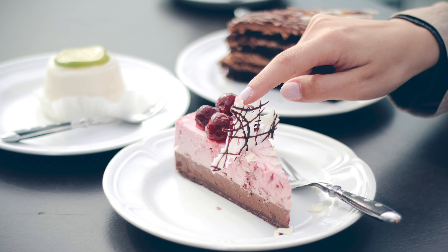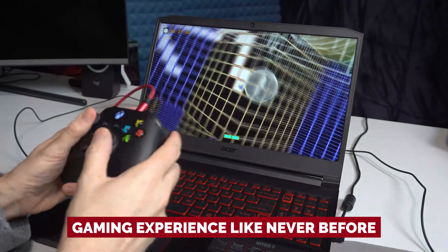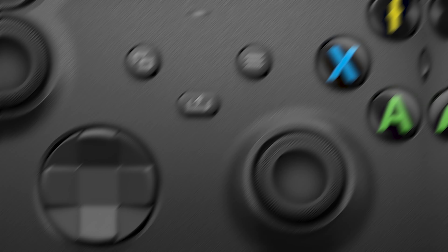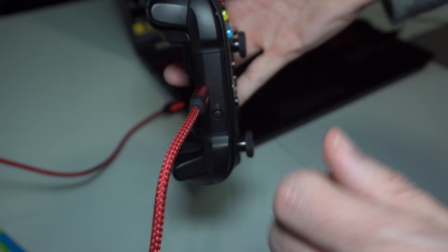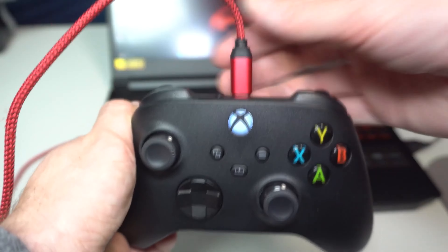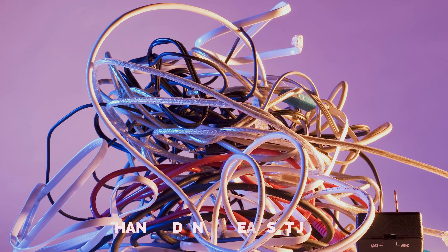Here's the icing on the cake: most of the buttons are programmable, so you can customize your gaming experience like never before. Worried about lag? The Xbox Core controller has you covered with two connection options — go old school with a wired USB-C cable for zero input lag. And did we mention the handy dandy headset jack? Say goodbye to tangled cords and hello to crystal clear audio right from your controller.